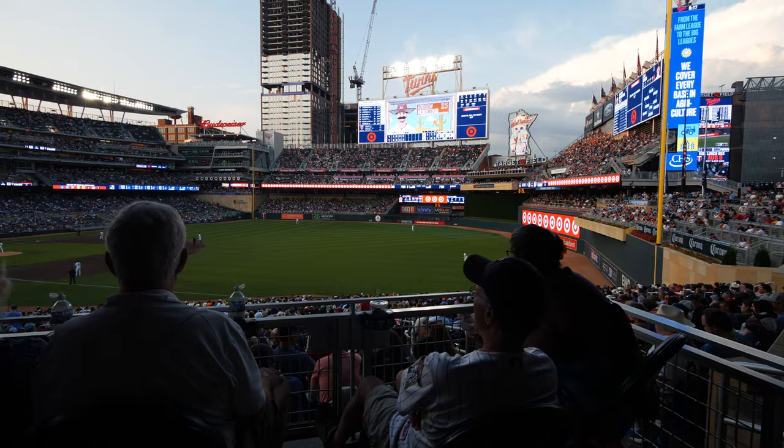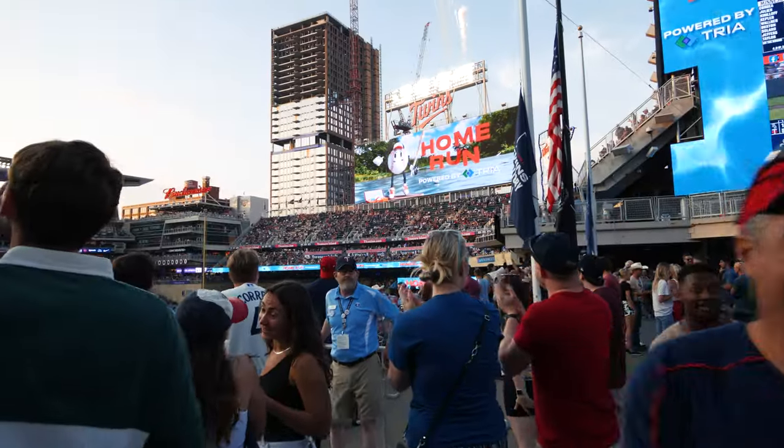Thanks for following along on our quick tour of Target Field's Scoreboard 2.0. Everything looks great on camera, but you can't really experience it until you come and see it for yourself. Come on out to Target Field.